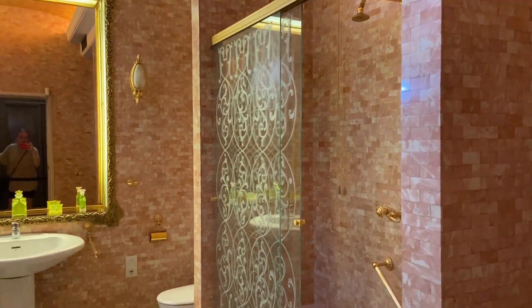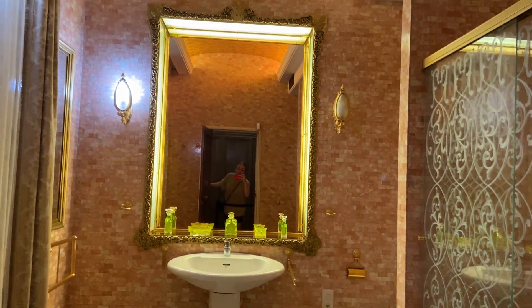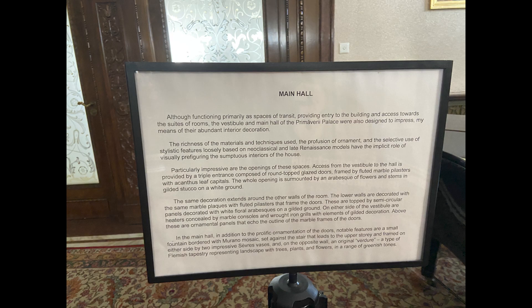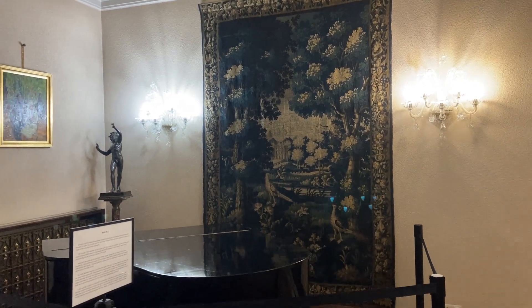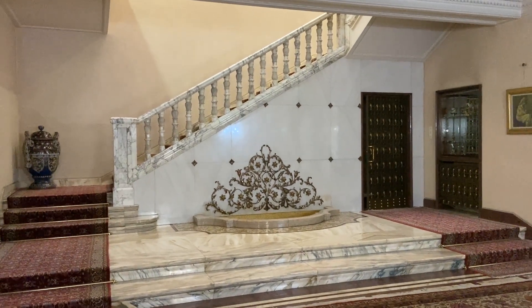Nicolae Ceaușescu's bathroom was probably the most beautiful bathroom and one of the most beautiful rooms in all of the house, with gold pieces all over the bathroom as well as pink marble. The main hall was made to impress guests coming into the home, also showing off his obsession with peacocks.